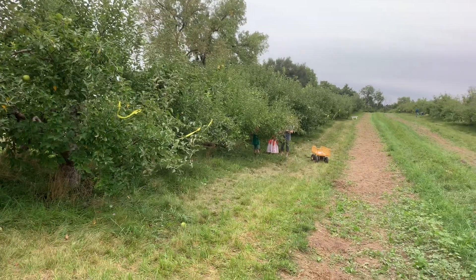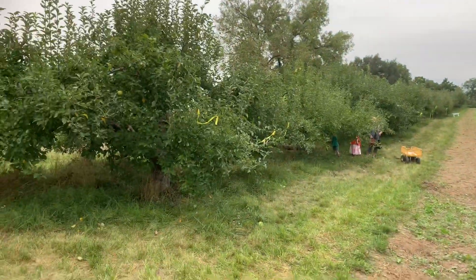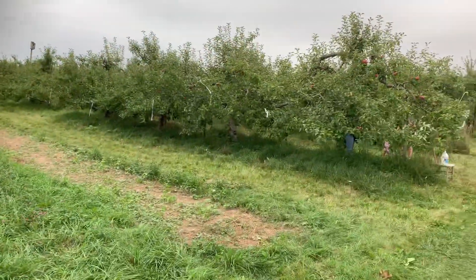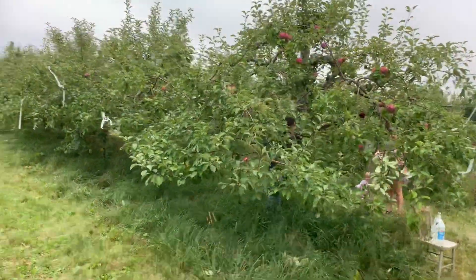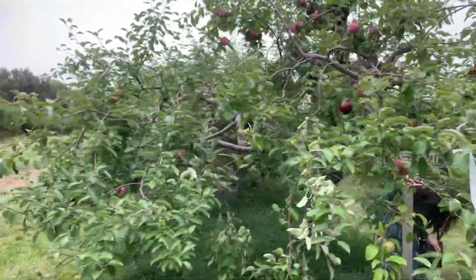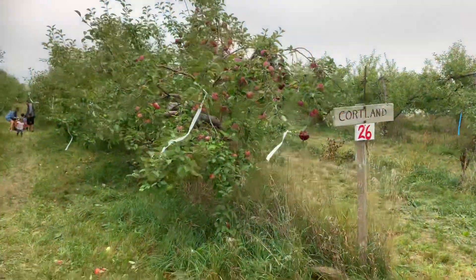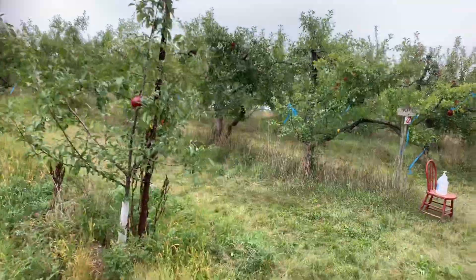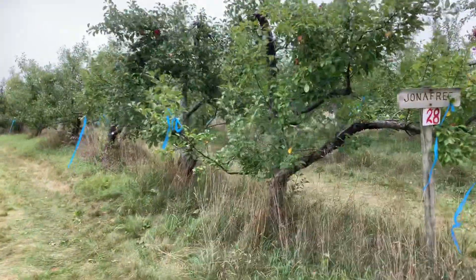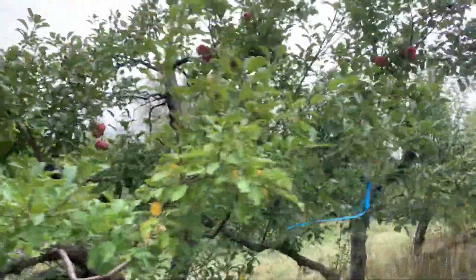Hello guys, we are in Door Creek Apple Orchard and we are going to pick apples today. There are a couple of varieties here in this orchard. The green apple is called Portland apple — it's kind of sweet in taste. These are Cortland, and that apple is called Jonagold. Jonagold is a mix of sweet and tart, but mostly sweet, and it is a good looking apple.